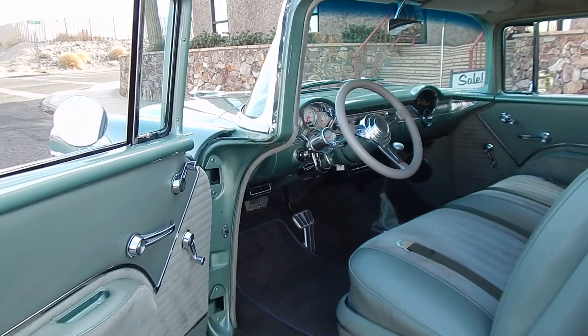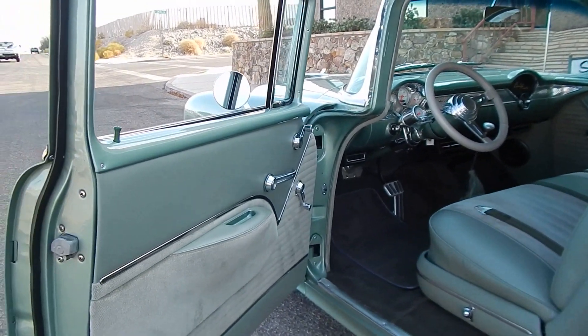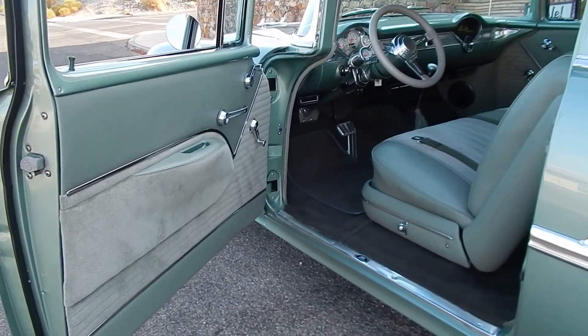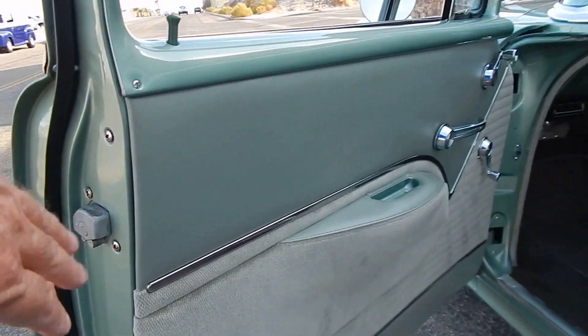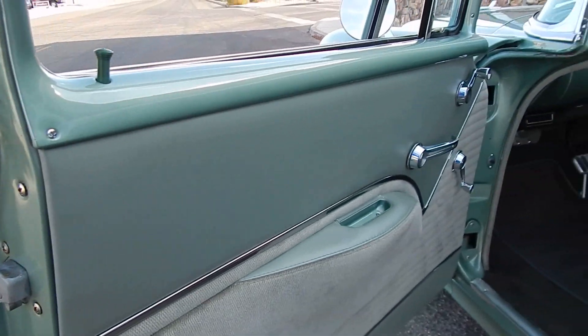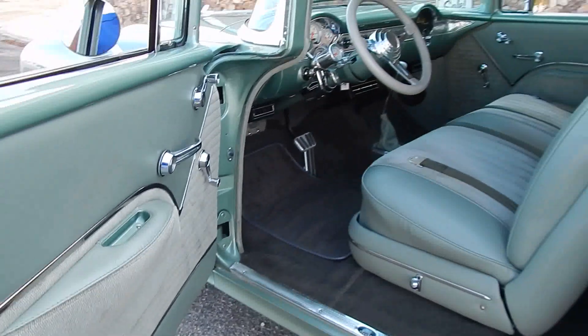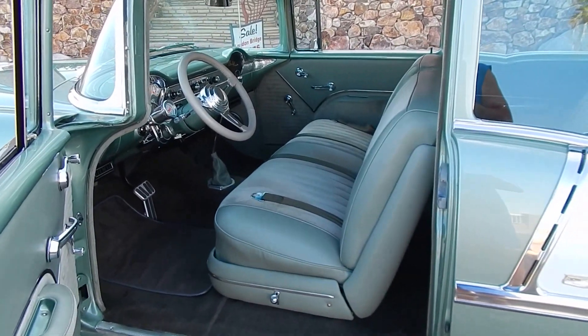Right now we're going to take you inside the car and give you a feel. The match on the two-tone and the ultra leather here is very nice. The cloth is very nice. This is a nice clean non-smoker kind of car.